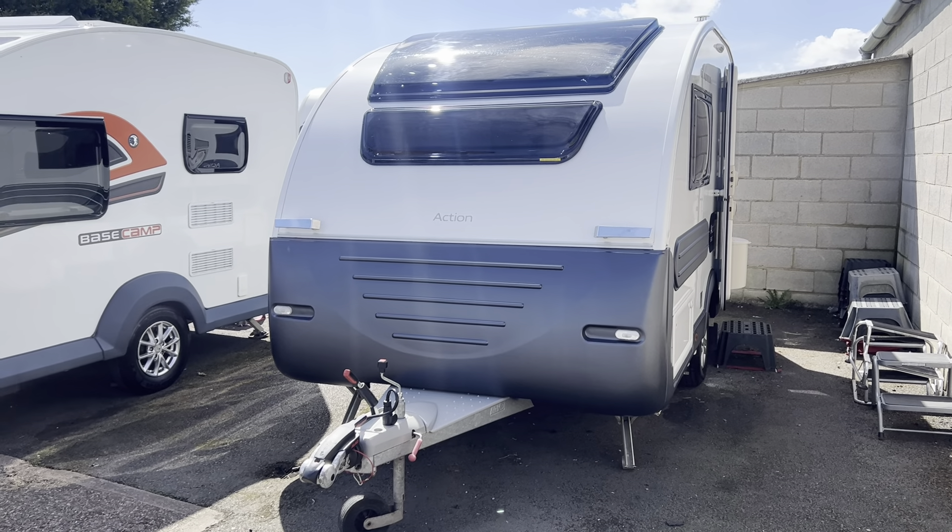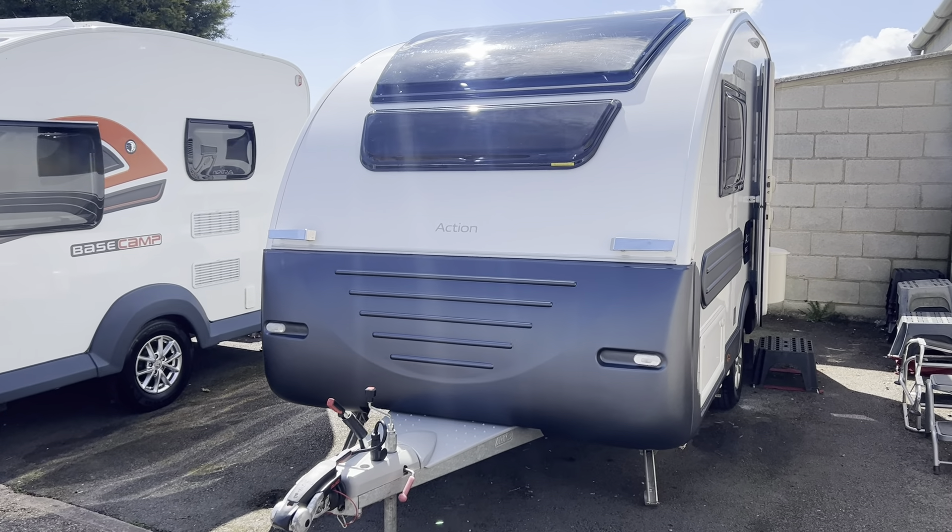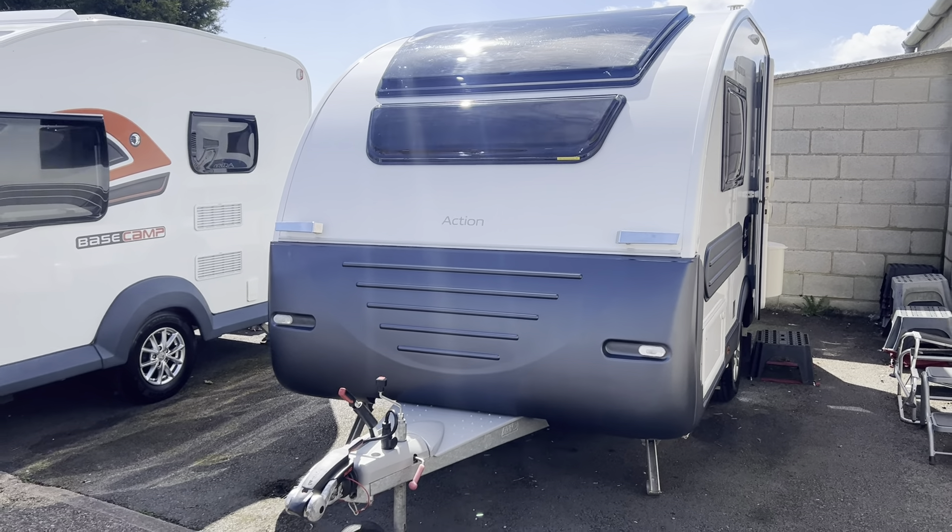Hi everyone and welcome to another YouTube video from Burton Caravan Centre here in Burton-upon-Trent. My name is Marcus, I'm one of the sales team here at our Burton branch and today I'm going to be taking you for a tour around one of our latest arrivals. Just taken into stock, we have this 2021 Adria Action 361LT.